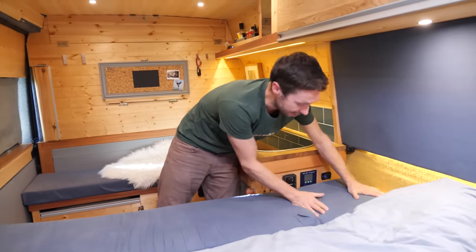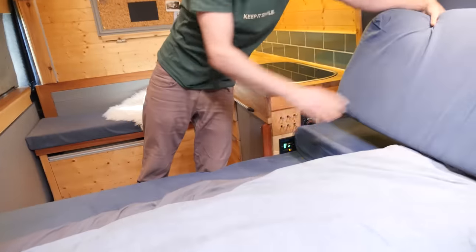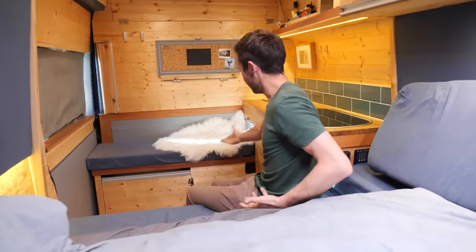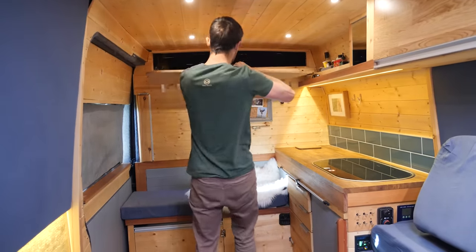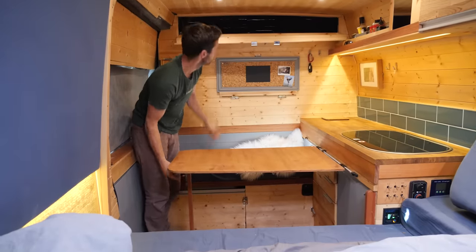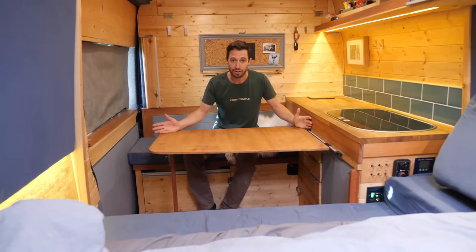There's an extra corner bed plug which you don't really have to move. I just lift this up, take it out, and under here we have a 10mm foam cushion seat as well. So basically this is the seat ready for the table, and very quickly you have seating comfortable for four — we've had six around it and it's been totally fine.